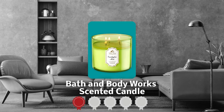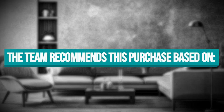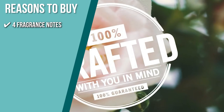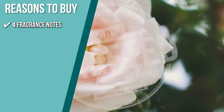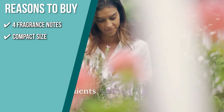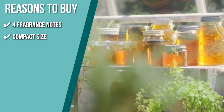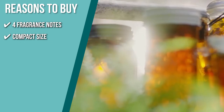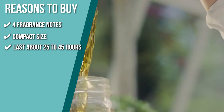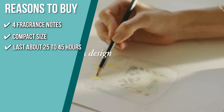Trustedshoppingguide.com has awarded the Bath & Body Works Scented Candle a four-star rating. The team recommends this purchase based on the following. It has fragrance notes of fresh eucalyptus, sweet spearmint, lemon zest, and clary sage. Its compact size makes it ideal for rooms with little space, such as bathrooms or offices, where the potent aroma can really stand out. It is intended to burn for 25 to 45 hours, but if you trim the wick by about one-fourth of an inch before burning it, it will burn for longer.